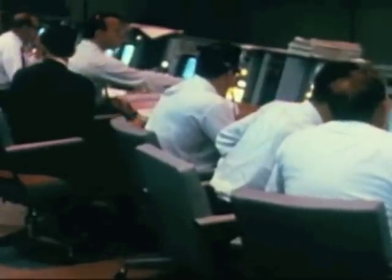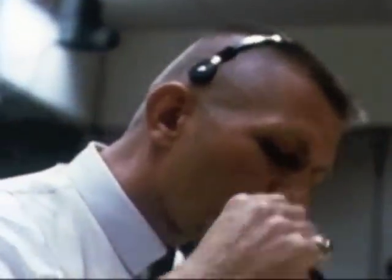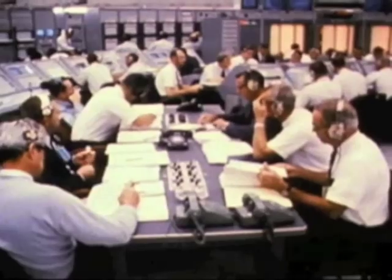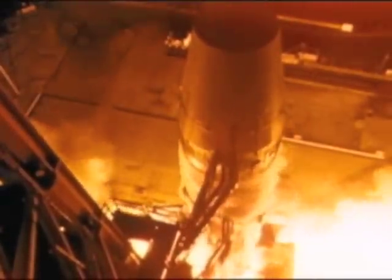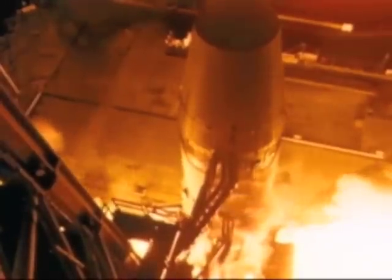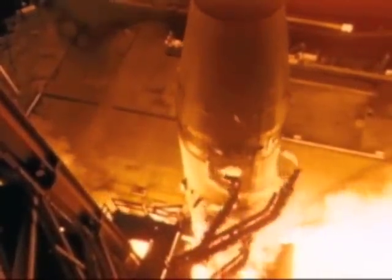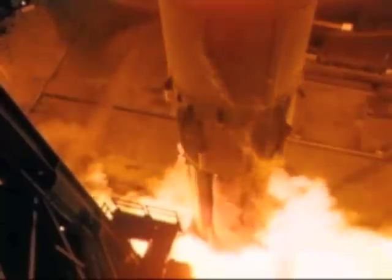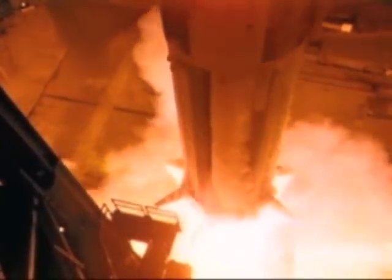Okay, all flight controllers, let's play it cool. Float cycle start. 15, 14, 13, 12, 11, 10, 9, 8, 7, 6, 5, 4, 3 — ignition. Ignition detected. Roll pitch start. Roll and pitch. Go on IP.